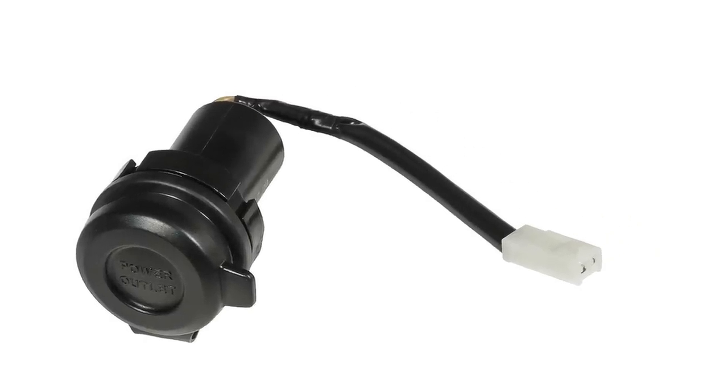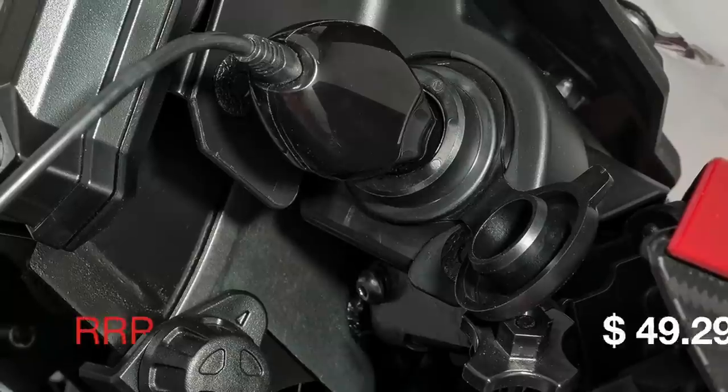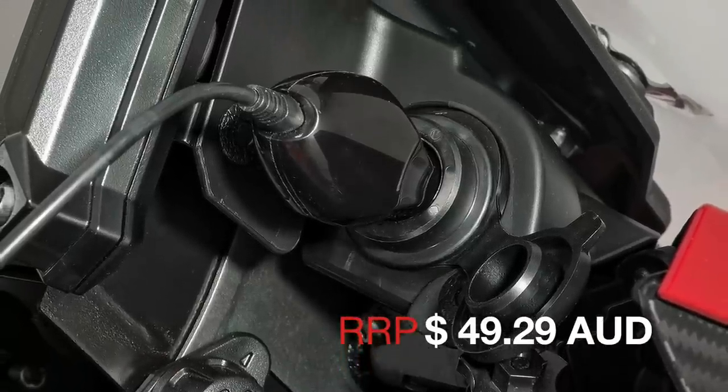There's also a 12 volt accessory power socket available. It goes into the right hand side of the dash and you can use it to keep your phone charged or your GPS, and it's priced at under $50.